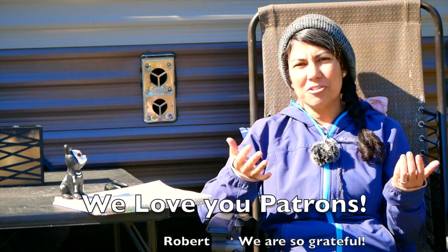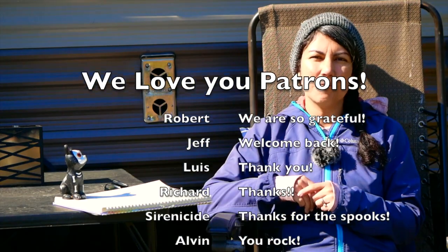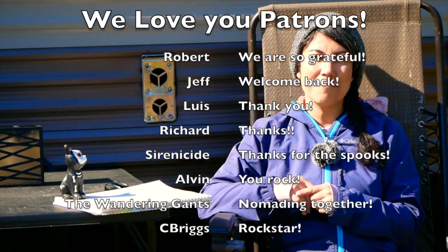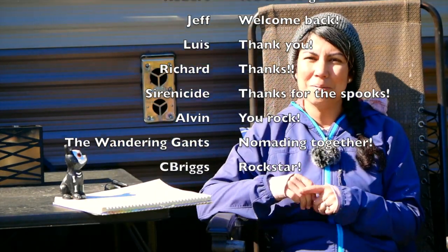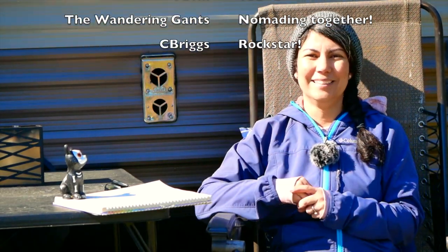Thank you so much for watching. I hope this gave you some information on at least two of the Tab models and maybe encouraged you to go out there, seek out a dealer, and check them out for yourself. If you have any questions or comments, leave them below. You can check us out on Patreon and give us a tip for providing you with all this free content and information that's making your RV dreams a reality. Thanks and we'll catch you next time — bye!